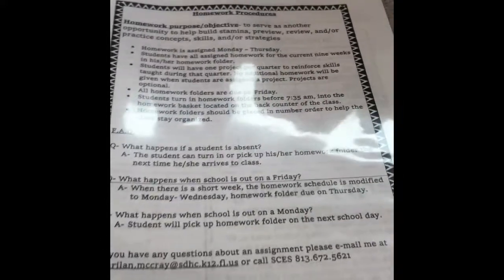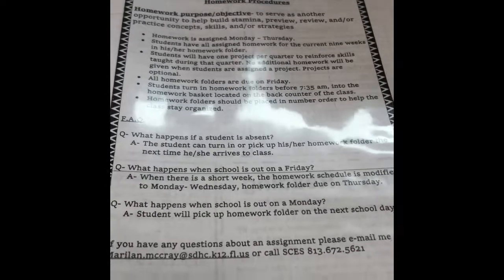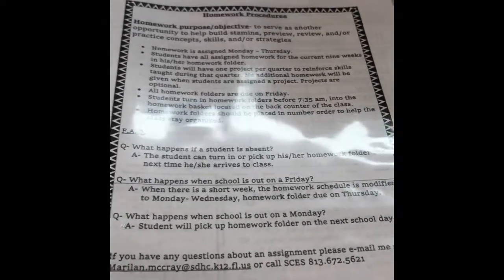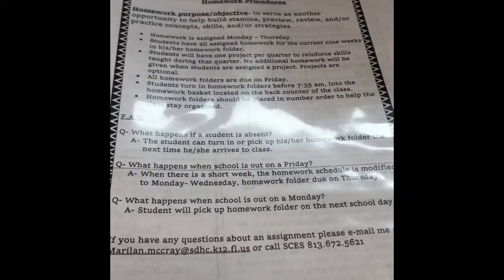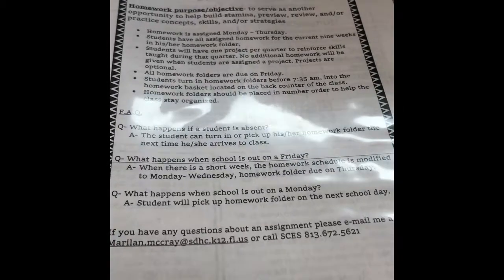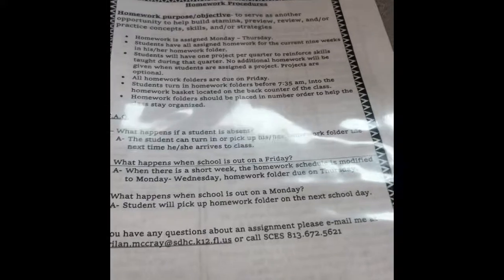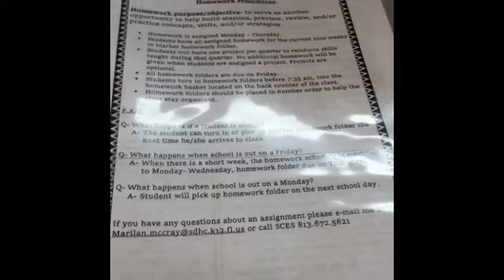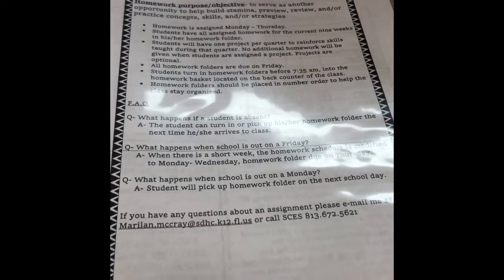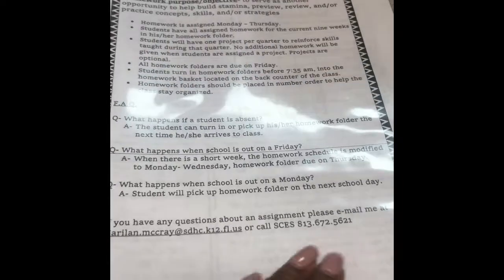On the first page, you will find the homework procedures, giving you our purpose and objectives for our homework. I have a frequently asked questions — for example, what happens if a student is absent, what happens when school is out on a Friday or Monday, what do we do with our homework, or how do we get our homework. I'm answering those questions. On this front page, I also have my email and a way to contact me here at the school.